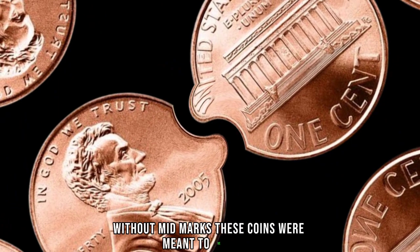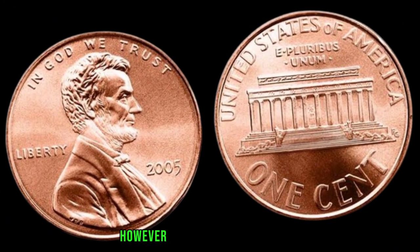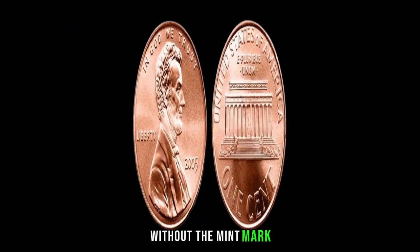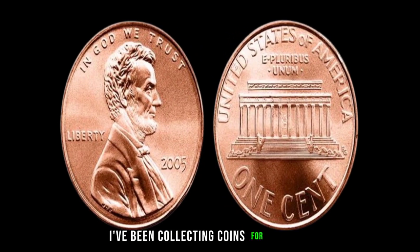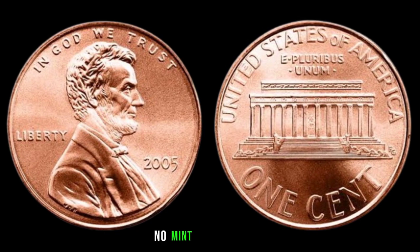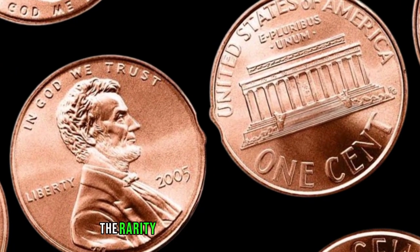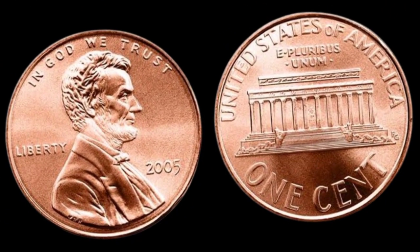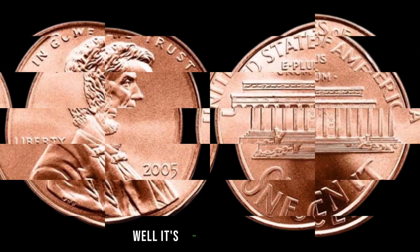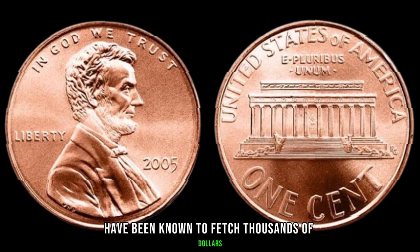These coins were meant to be proof coins, struck with extra care and precision. However, due to a technical error, some of them slipped through the cracks without the mint mark. I've been collecting coins for decades, and I've never come across one of these elusive 2005 No Mint Mark pennies. It's like finding a needle in a haystack. The rarity factor alone could skyrocket its value. Similar coins have been known to fetch thousands of dollars at auction.